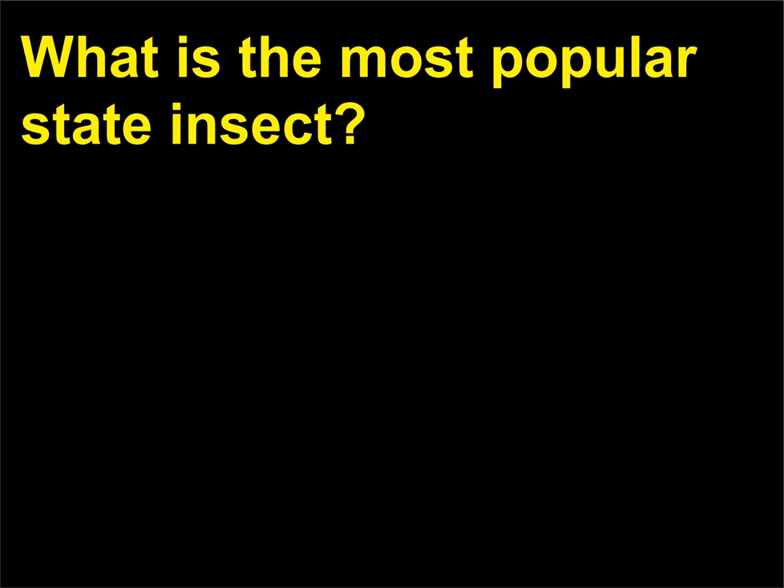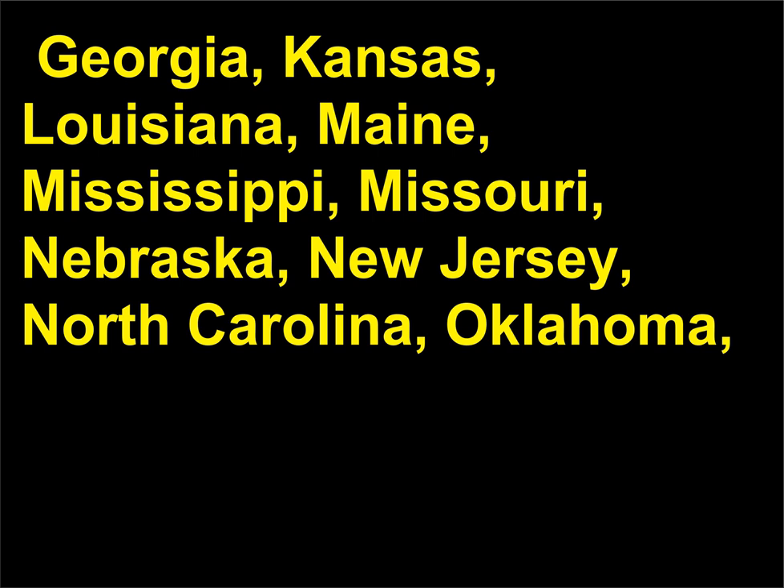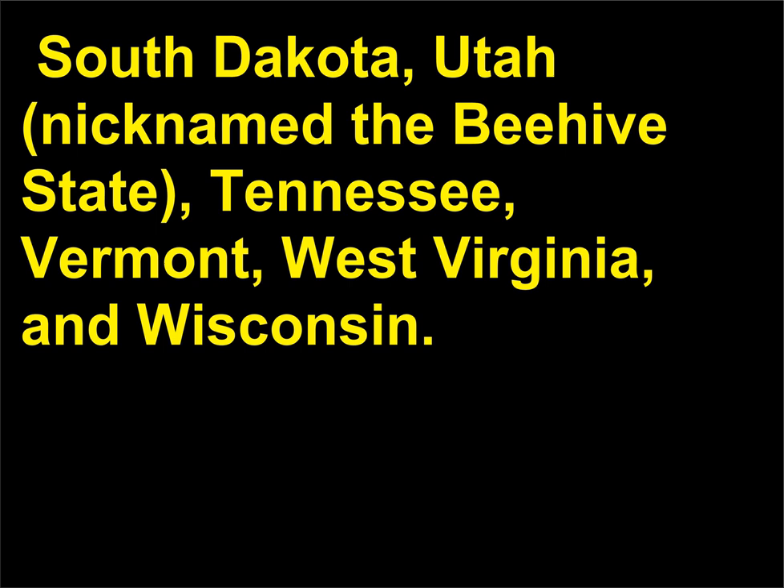What is the most popular state insect? The honeybee is by far the most popular state insect, having been selected by 17 states: Arkansas, Georgia, Kansas, Louisiana, Maine, Mississippi, Missouri, Nebraska, New Jersey, North Carolina, Oklahoma, South Dakota, Utah — nicknamed the beehive state — Tennessee, Vermont, West Virginia, and Wisconsin.